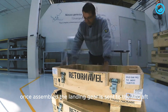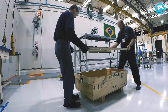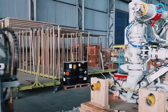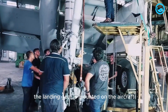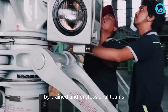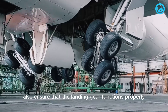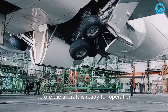Once assembled, the landing gear is sent to the aircraft manufacturing plant, where it undergoes integration or installation into the aircraft body. During the integration phase, the landing gear is mounted on the aircraft and integrated into the overall flight system by trained and professional teams. In this process, workers also ensure that the landing gear functions properly and meets strict safety standards before the aircraft is ready for operation.